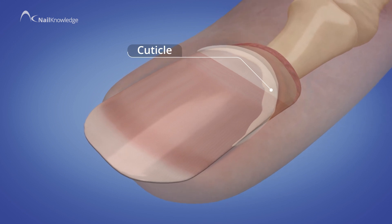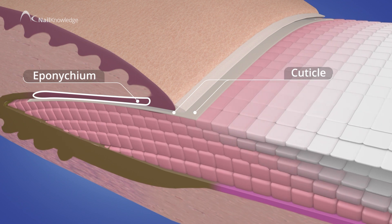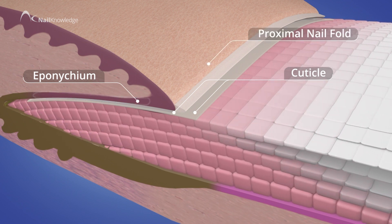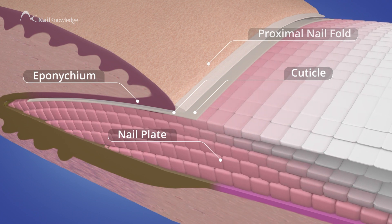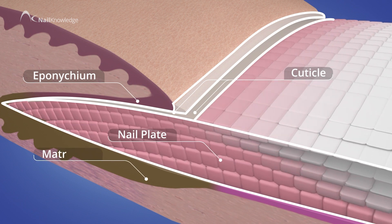The cuticle is a thin layer of dead skin cells shed by the eponychium that is located on the underside or dorsal area of the proximal nail fold. The cuticle sticks firmly to the nail plate, and the PNF sticks to the cuticle, and altogether they form the seal at the base of the nail plate that protects the underlying matrix.